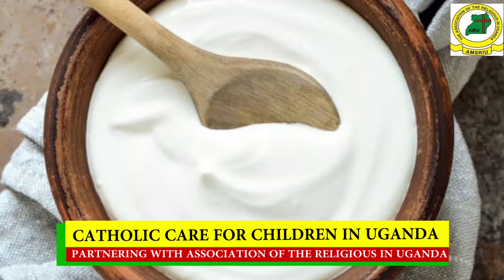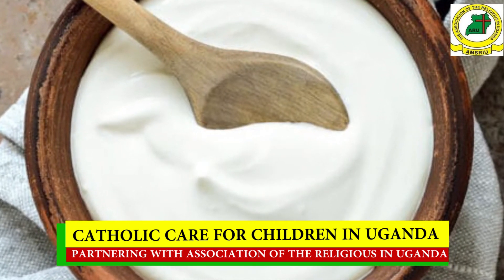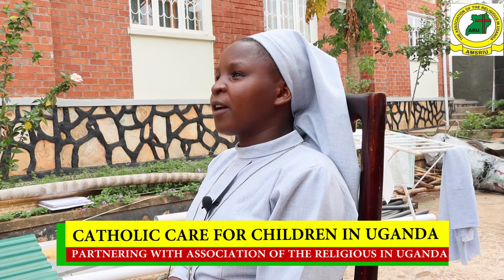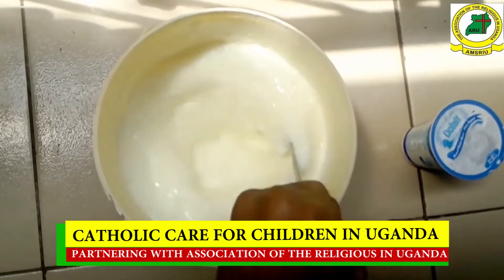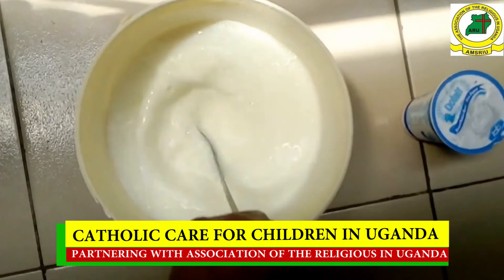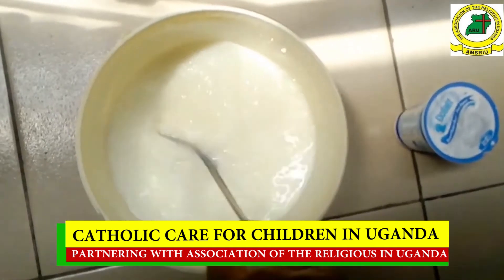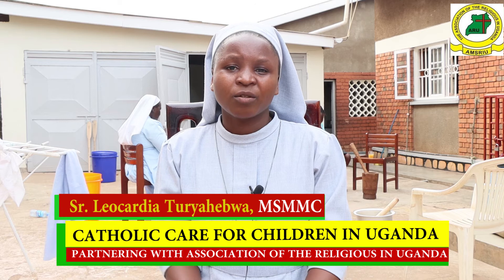We incubate it for 7 to 12 hours to get yogurt. The steps are: first, boil the milk; after boiling, put in the sugar and keep stirring, maintaining hygiene around it to make sure we come up with something good. After that, we put in the culture, which helps turn it into yogurt.